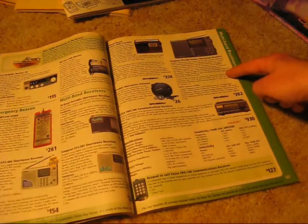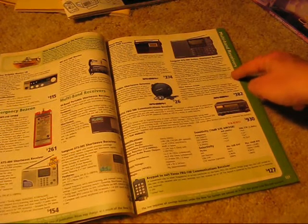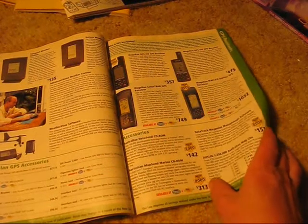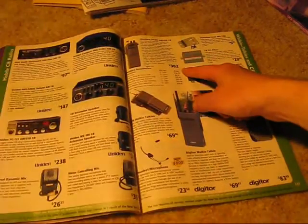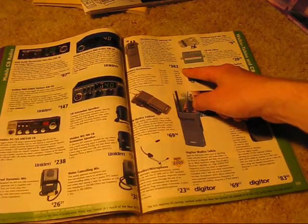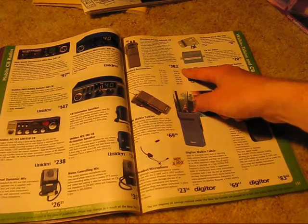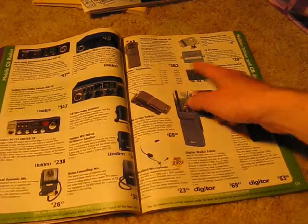Sangean receivers — ATS-909, the best of the lot. GPS's have come in. The first and I think only handheld SSB 27 MHz CB radio — the Mandara, $382. A great set, amazing what you could contact, but not a very big seller.